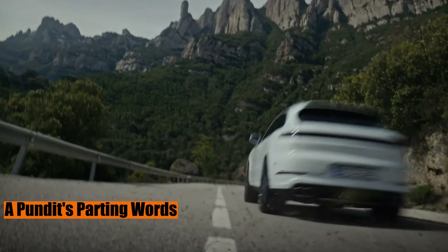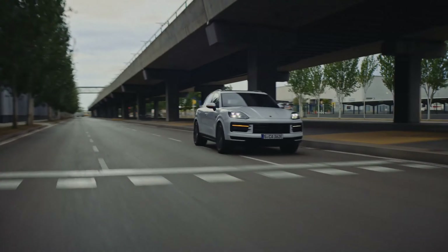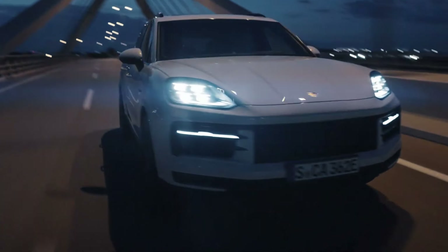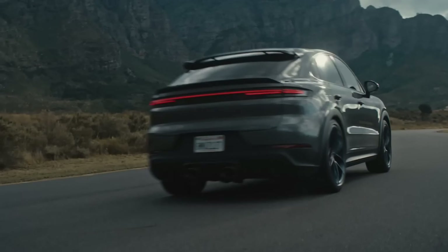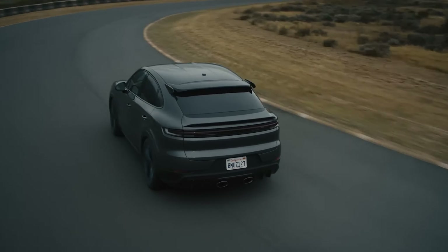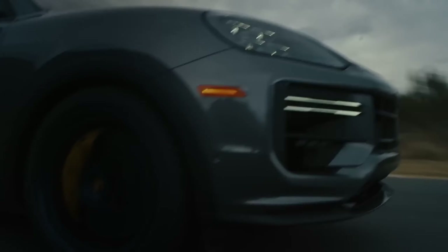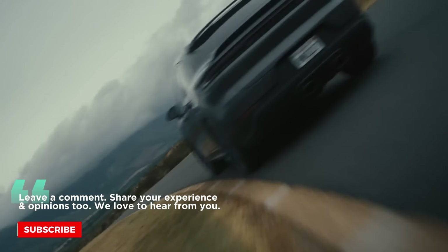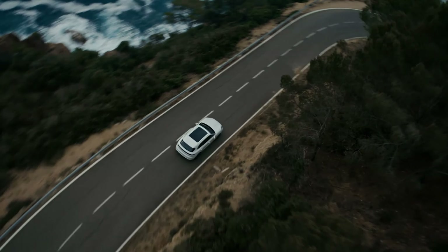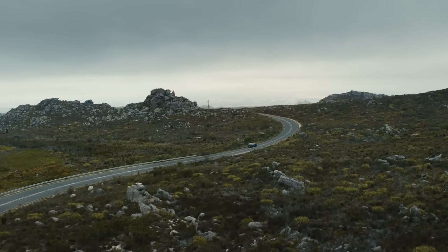A pundit's parting words. The Porsche Cayenne — more than just an emblem of luxury, it's a testament to the very ethos of driving. And while we gearheads might find joy in diving deep into its mechanical soul, even a novice can appreciate the unmatched blend of comfort, innovation, and raw power it offers. As we close the hood on this episode, we invite you to join us on this automotive journey. Subscribe to Piston Pundit, and let's ride the wave of automotive evolution together. Until our paths cross again on the asphalt of insight and passion, drive safe, and always drive informed.